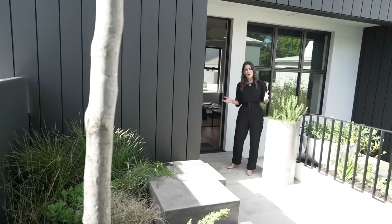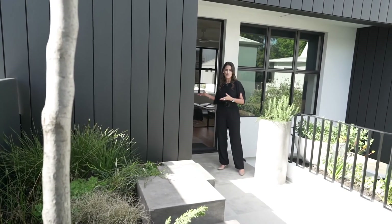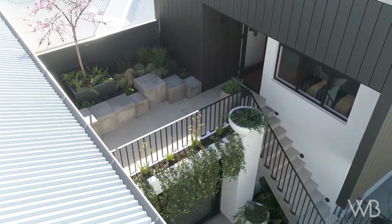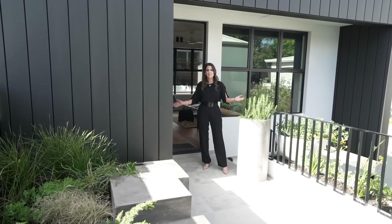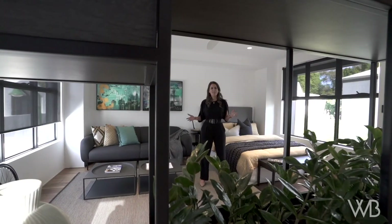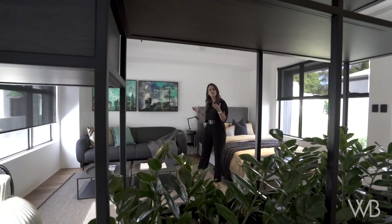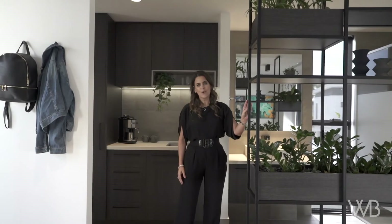A big part of this home design was incorporating this multi-purpose zone at the rear of the home. It could be used for anything from a teenager's retreat, home office, home gym, or just somewhere to chill out and relax. For this area I wanted to create both a sleeping zone and an area just to be able to chill out and watch the TV. We've also incorporated these steel open shelves just to tie it in with the rest of the house.